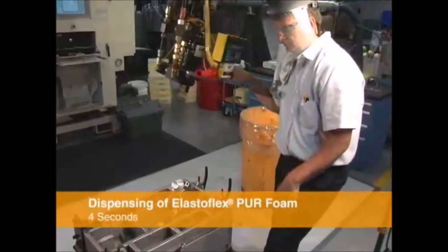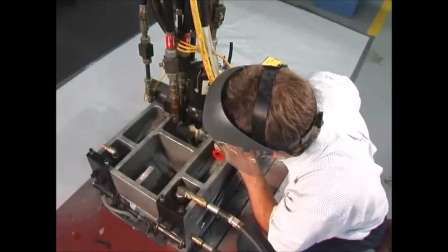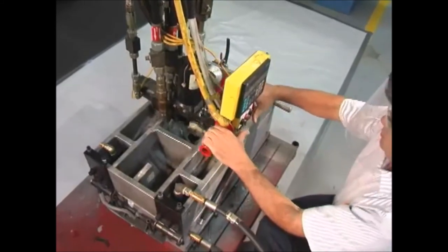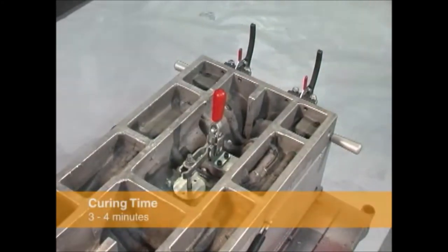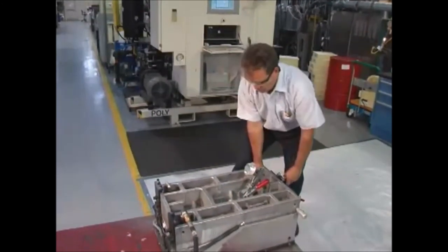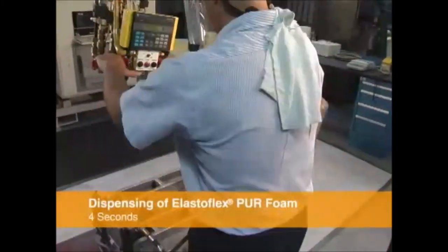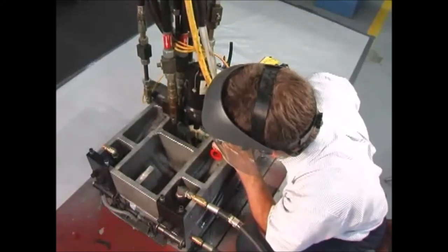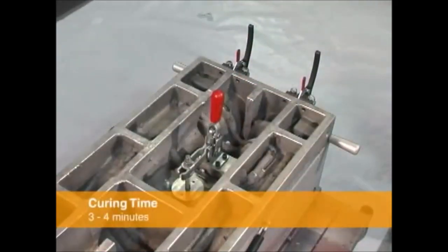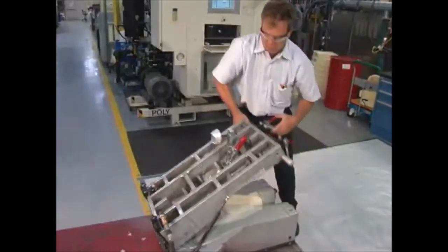We have a video of a single mold — this is in a laboratory environment but gives the idea of the molding process. The material was poured into the mold through some type of opening, then it was closed off and sealed. After about six minutes — that's the full cycle — it was demolded.